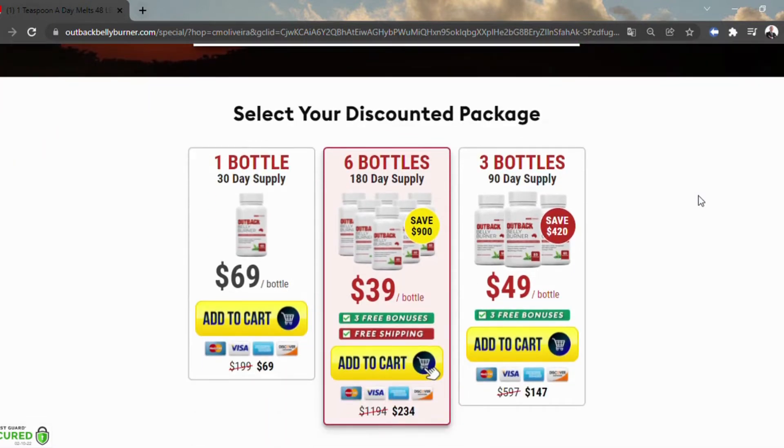The supplement comes in the form of capsules, 60 per bottle, that are easy to swallow and digest.